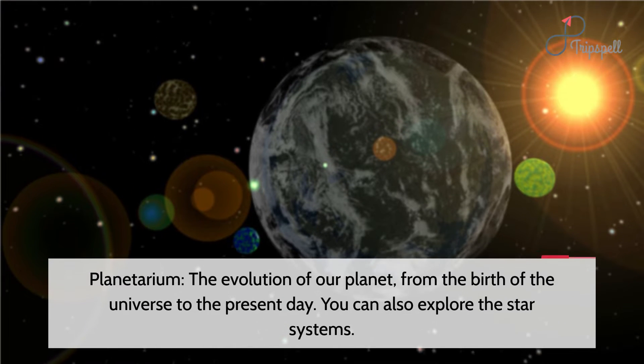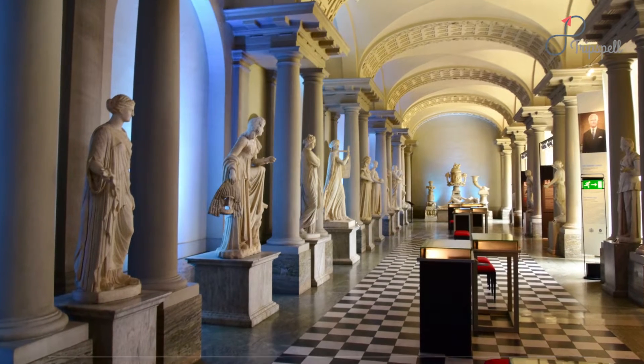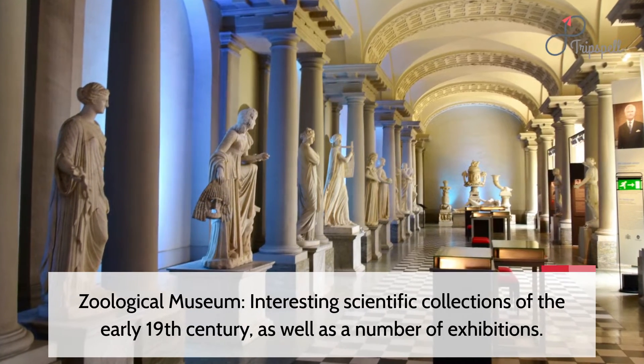Planetarium: explore the evolution of our planet, from the birth of the universe to the present day. You can also explore the star systems. Zoological museum: interesting scientific collections of the early 19th century, as well as a number of exhibitions.